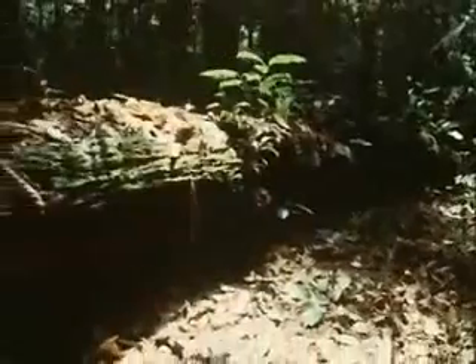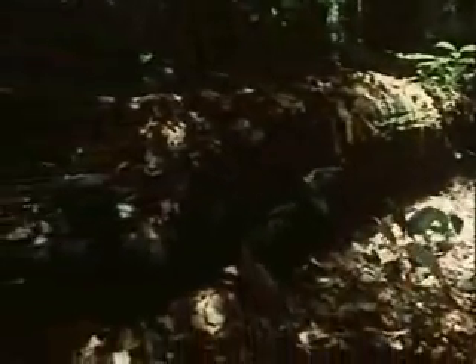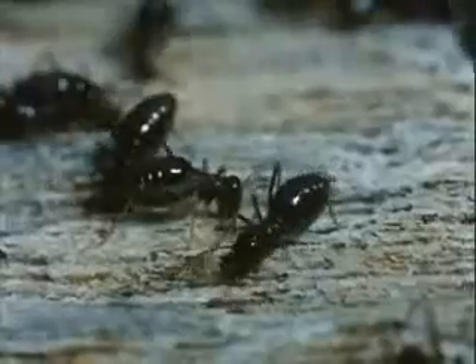The forest floor is littered with the debris of trees — huge fallen trunks, branches ripped off by a storm, and leaves falling in a steady gentle rain. It's here that the termites collect their food, removing it particle by particle and carrying it away for treatment in their nest.